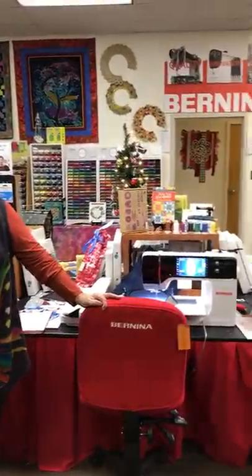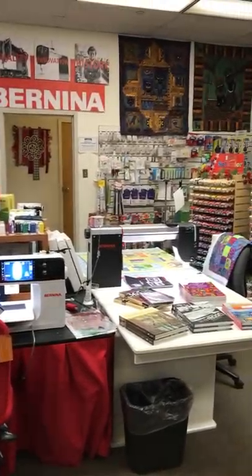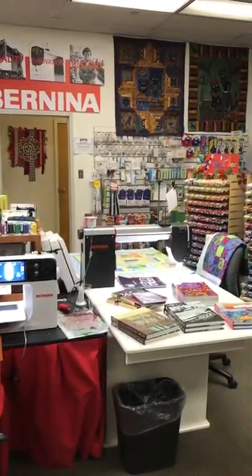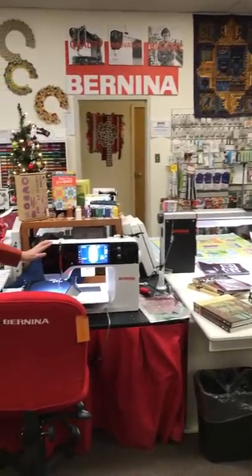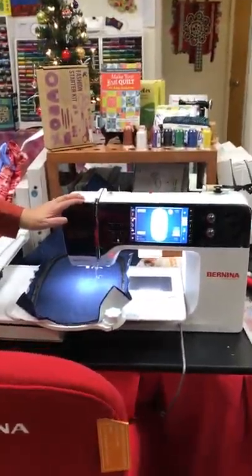We have some really awesome sewing machines — the Bernina Q20, the Queen, which she's just fabulous. And then we have the 790 Plus, new, and there's some amazing gifts that go with the 790 Plus.